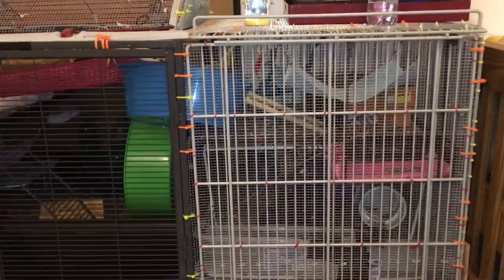I already have two of them, so a third one — now that I've added this upgrade to the cage — I'm probably going to have some place to put it.